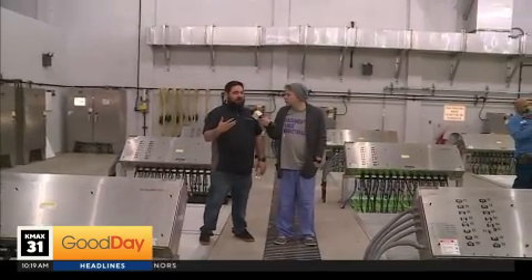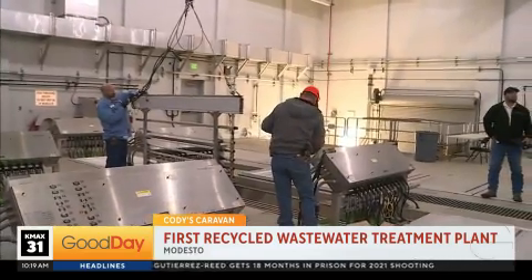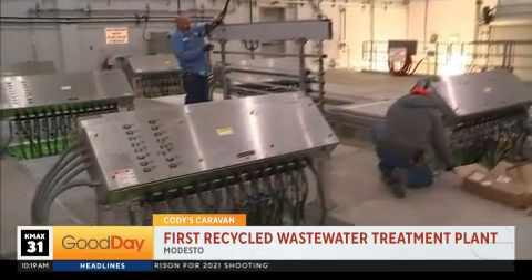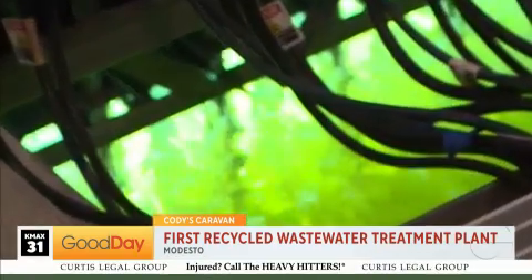We've treated the water with biology. We've also used the membrane filters and now it's ready to disinfect. What we're doing here is disinfecting the water using UV light. The UV light is going to sterilize any of the viruses and make it to where they're not able to reproduce anymore.